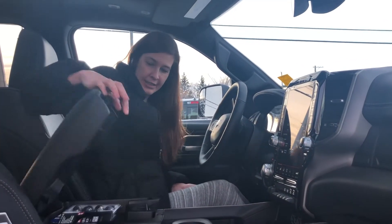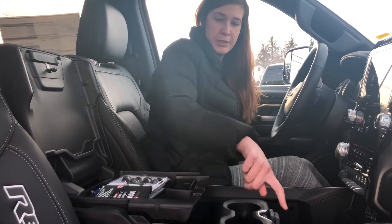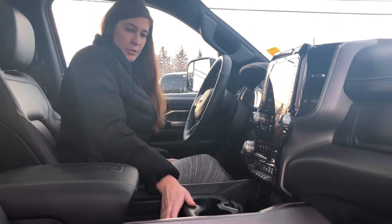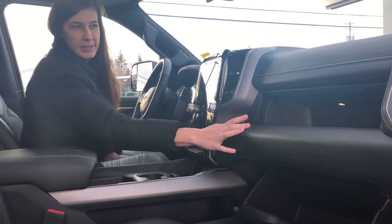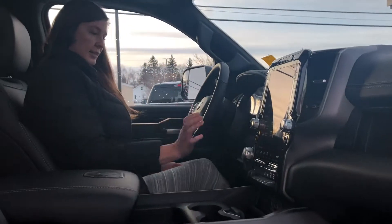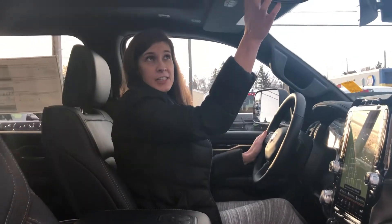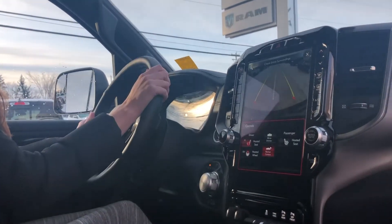Lots of storage in this truck. There's USB as well as a little spot to put your cord through if you're plugging your phone in. Change holder, cup holders, the glove box, and another little cubby. This one also has power adjustable pedals, SOS and assist features, and the 12-inch screen has navigation with access to the backup camera through the screen as well.